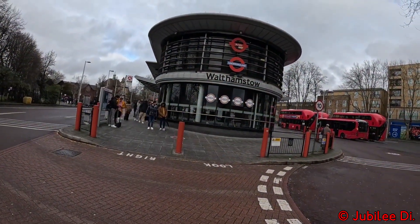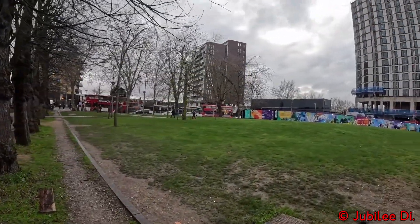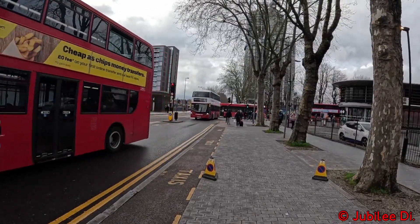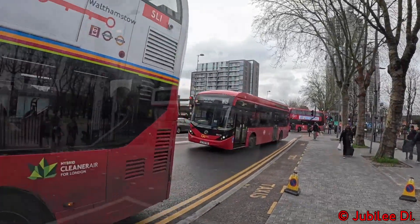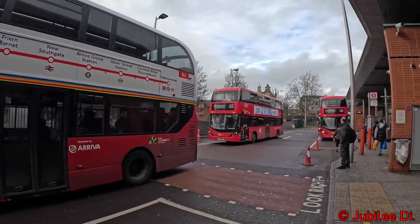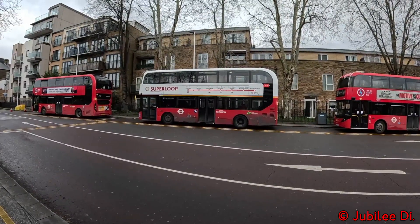Starting at Walthamstow Central, located in the north east London borough of Waltham Forest, it's served by buses mainly operated by Stagecoach, Go-Ahead London and Arriva London. These routes go towards other east London areas like Stratford, Ilford, Chingford and even Hackney, as well as places in north London such as Edmonton, Barnet and North Finchley.